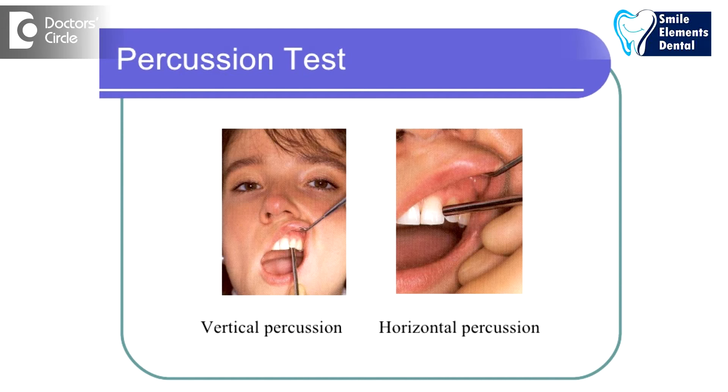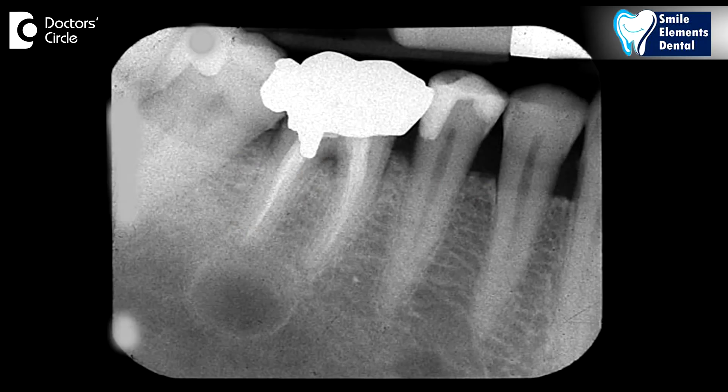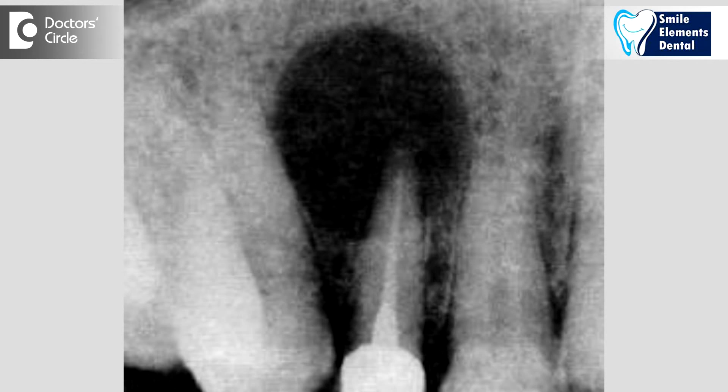If the swelling is from the root canal, one thing we do check is if there's any kind of pain — the history given by the patient or on percussion, where the dentist taps and checks if there's pain in that area — followed by a radiograph. Usually if there is a swelling associated with the root canal, we see it right at the tip of the root where the swelling is happening, or it could be even at the side of the root all along the root surface.